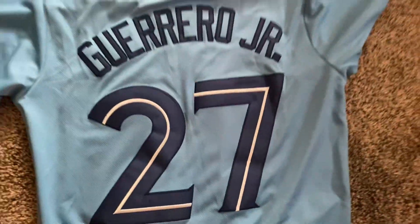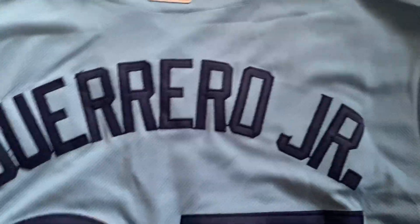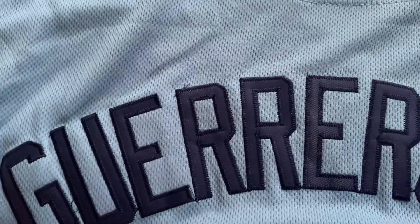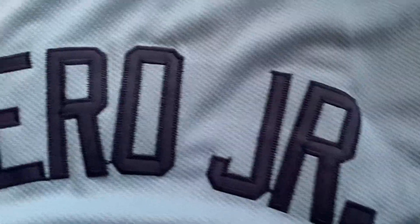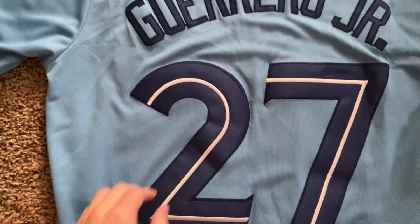Let's flip it over. Sorry for my gross ass feet. Here we go. Vladdy G, a.k.a. Guerrero Jr. Pretty good stitching. A little bit of side hairs there but nothing too crazy — just get a little pair of scissors and cut that. But there's the MLB logo, pretty nice. The numbers 27.